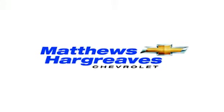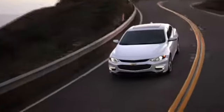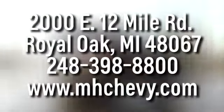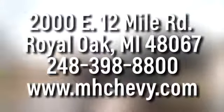See it for yourself today. Call, click or stop into Matthew Hargrave's Chevrolet today. We're conveniently located at 2000 East 12 Mile Road in Royal Oak.